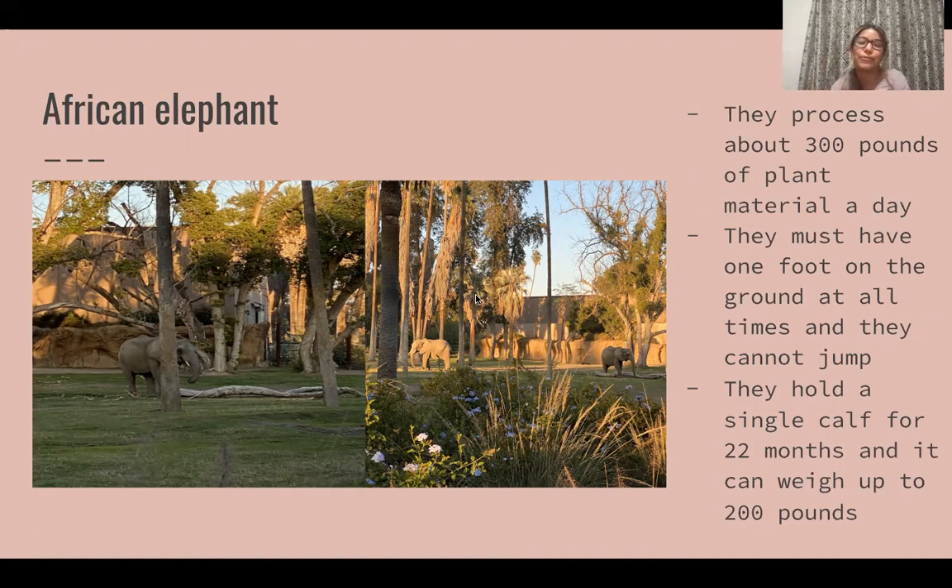Next we have the African lion. Usually their prides contain four to twelve females along with their offspring and then one to six males. When we went to go see the animals, this particular lion was pacing back and forth and it did not stop.